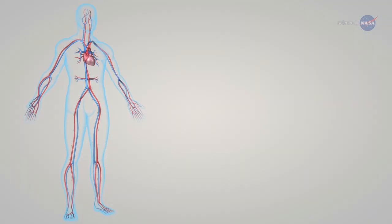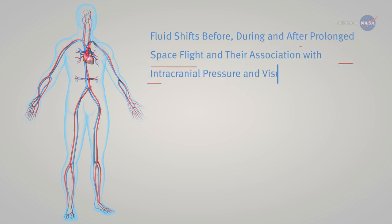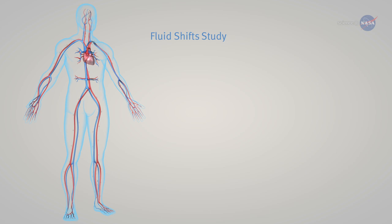Stenger is one of the principal investigators of an International Space Station experiment with a very long name that we'll call the Fluid Shifts Study for short. It's investigating vision problems in space.